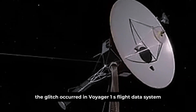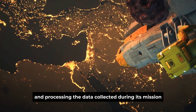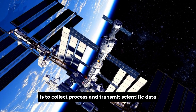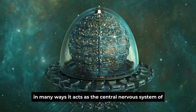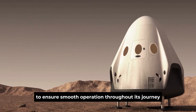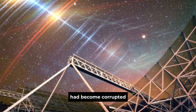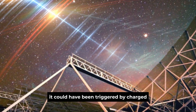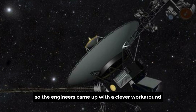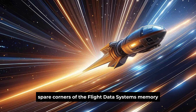The glitch occurred in Voyager 1's flight data system, a critical component responsible for managing and processing the data collected during its mission. It acts as the central nervous system of the spacecraft, coordinating its various subsystems to ensure smooth operation. After months of investigation, engineers at NASA discovered that around 3% of the flight data system's memory had become corrupted. The cause remains uncertain — it could have been triggered by charged particles in deep space, or simply be a result of the probe's advanced age. Repairing the chip directly was not an option, so engineers came up with a clever workaround: they broke the corrupted code into smaller pieces and tucked them into spare corners of the flight data system's memory.